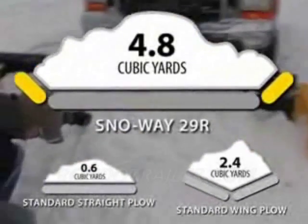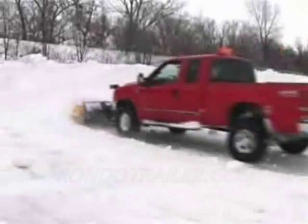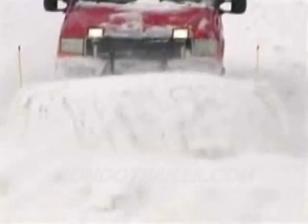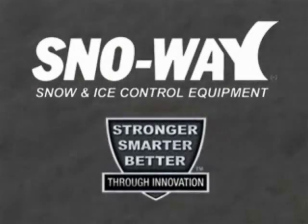an amazing 4.8 cubic yards of snow with a three-quarter ton truck. Now that will add efficiency and profit to your business. The 29R series from Snow Way — stronger, smarter, better through innovation.